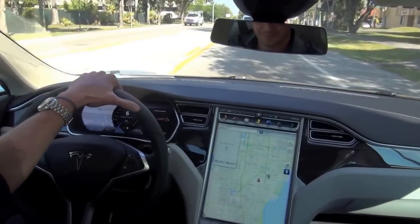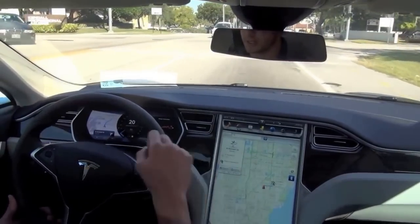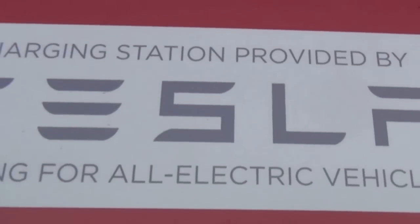This 60 kilowatt hour Model S has a 208-mile EPA-tested range, which includes highway and city driving, hot and cold weather, and rapid accelerations. The 85 kilowatt hour battery has a range of 265 miles. Compared to other electric cars — like the Volt with its range extender, or the Leaf as a full electric — that's roughly twice as much, which is a huge value proposition for customers concerned about where they'll charge.